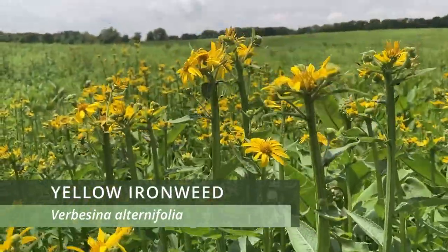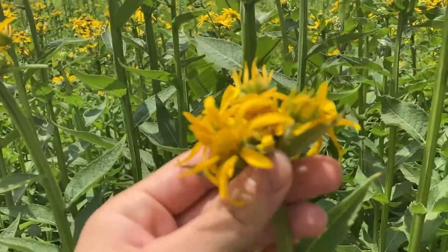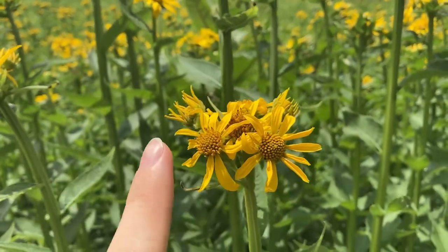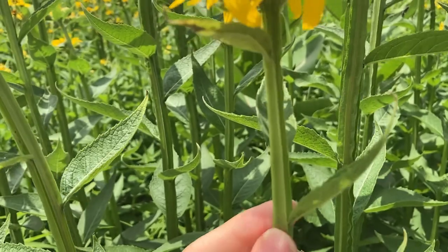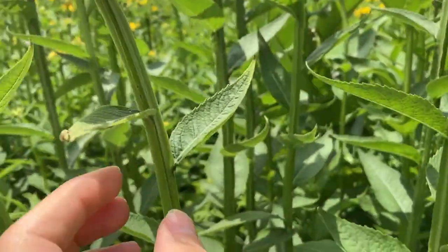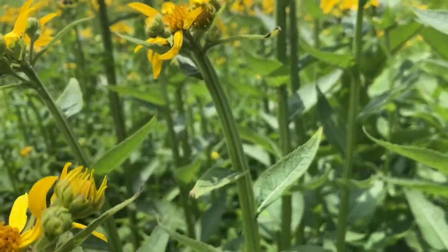Here we have a bunch of yellow ironweed — this is all yellow ironweed back here. Yellow ironweed looks like it's in the sunflower family, but it actually isn't. A way that we can tell that this is yellow ironweed and not something else is that it has these winged stems. Its stems have these little tiny protrusions on them that look like wings.